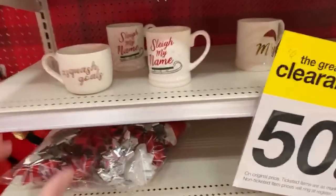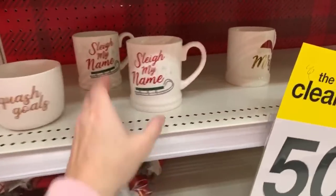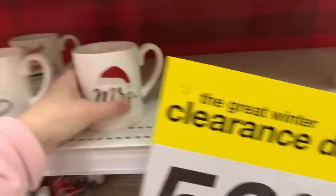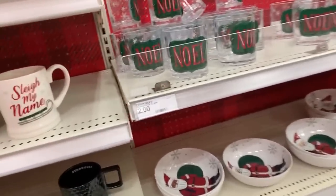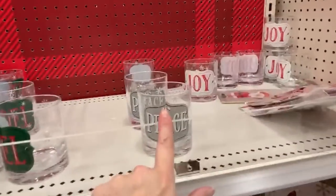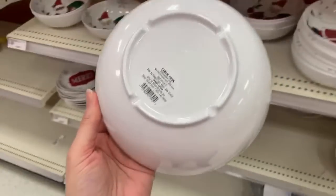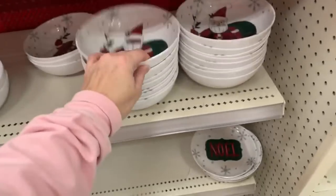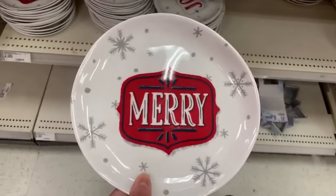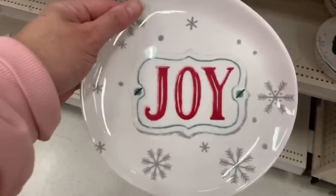50% off cups. Squash Goals - $3.50. Slay my name - $2.50. Miss Noelle - I think these are just going to be $1. Tumblers, peace and joy. And little melamine cereal bowls - these are going to be $1. This is so cute. We have Mary and Joy and Noelle - these should be $1.